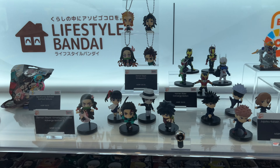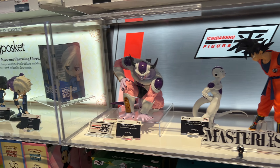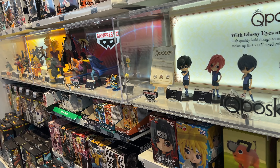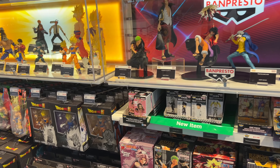They have model kits, they have Gundam, they have Naruto, they have Dragon Ball, they have SHF, anime heroes, affordable options — and I think it's pretty cool to have a small shop like that.